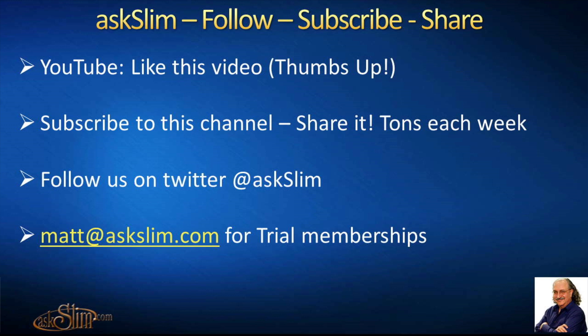The following is an excerpt from an Ask Slim premium level video. Follow us on YouTube, give us a thumbs up if you like this video, and subscribe to this channel. Follow us on Twitter at Ask Slim and write to matt@askslim.com for trial memberships — available for levels one, two, three, and four. Go to the askslim.com website for details. Enjoy the video.